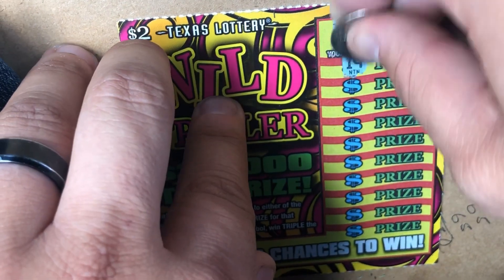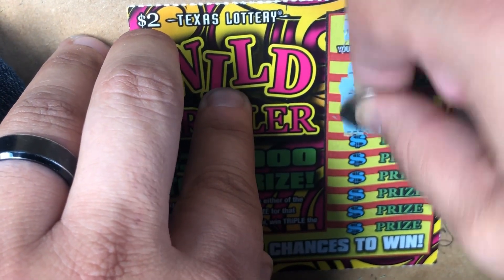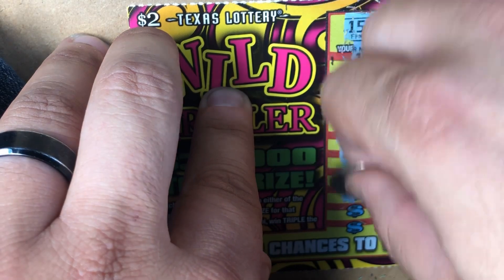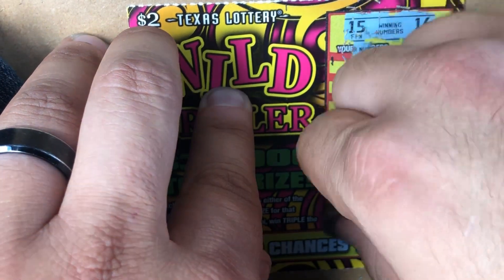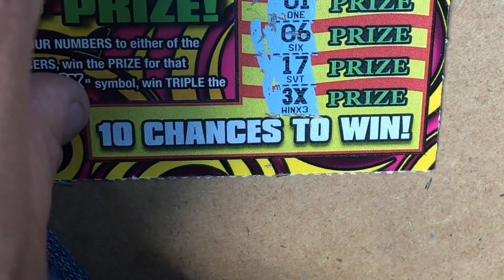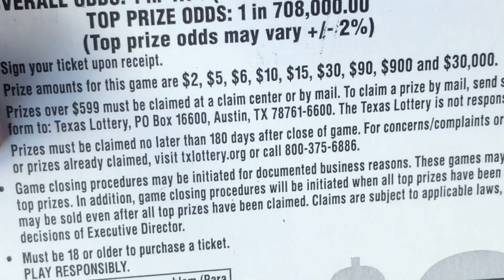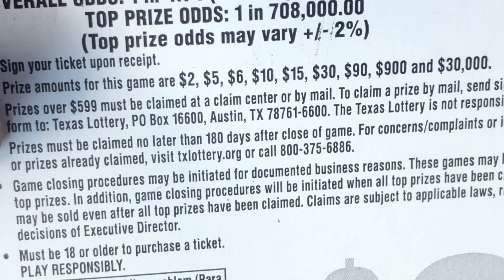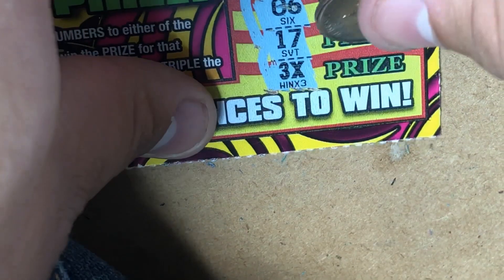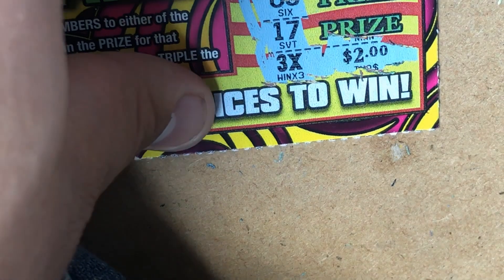Ticket 68: looking for 15 and 16. Numbers revealed: 8, 11, 1, 6, 17 — hey, a 3x at the very bottom! We got a 3x multiplier. Could be 2 bucks for 6, hoping for 5 for 15, or 10 for 30. Let's check it out — 2 bucks, so this is a $6 win. Not bad at all!